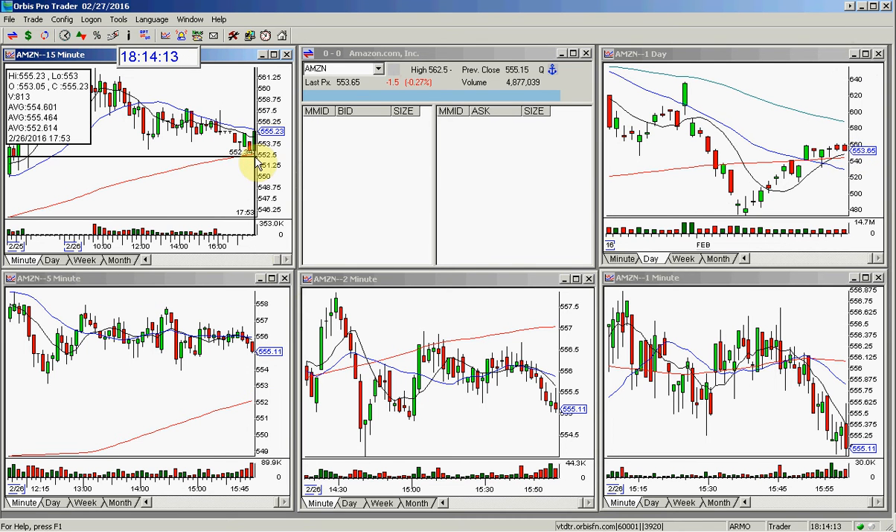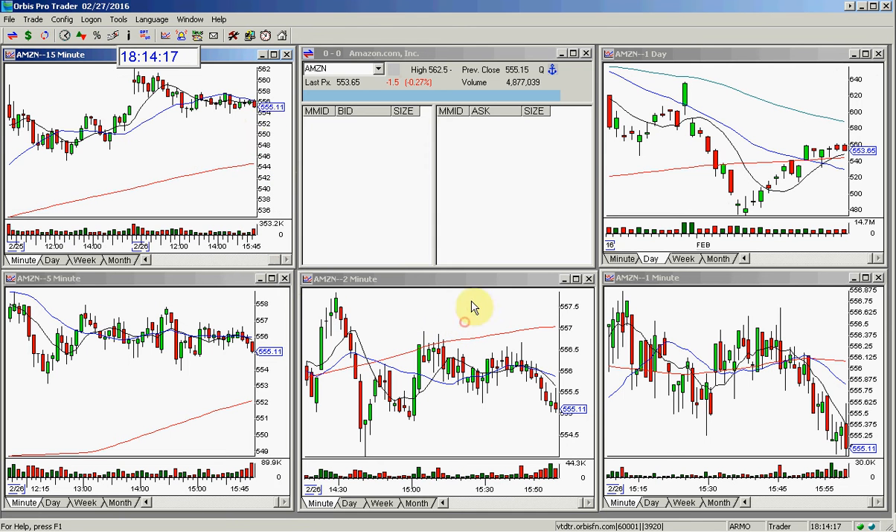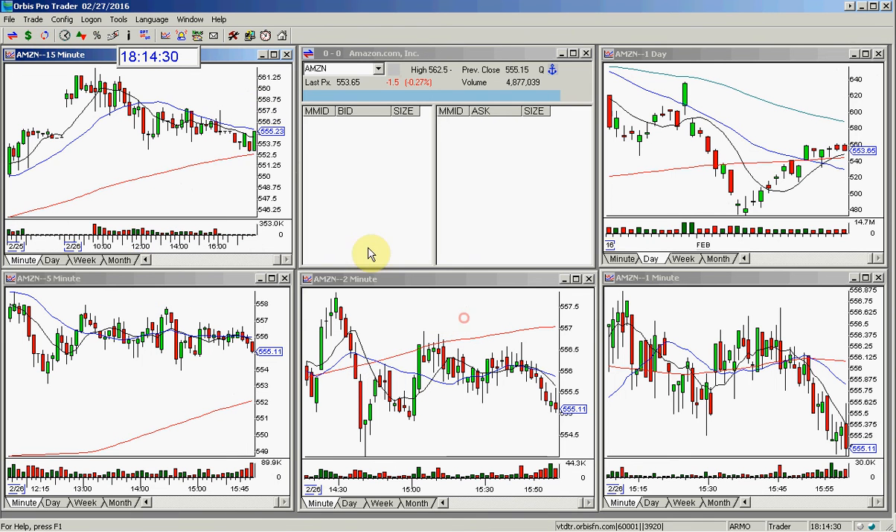Looks like the post market move was at $555.23. So actually at night we had a little tiny gap up — I have no idea why this number says that, it's not right. It looks like we had a small push up into the close after hours on Friday. We closed at $555.11.